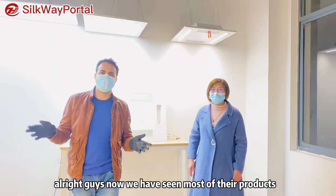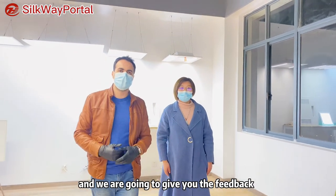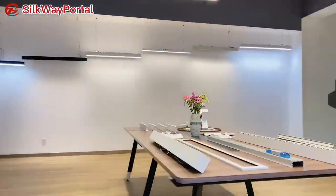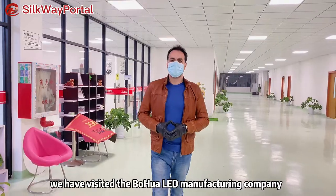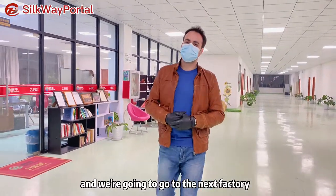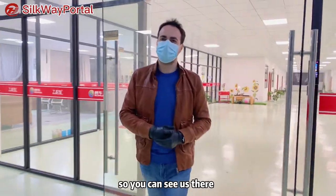Alright guys, now we have seen most of their products. If you want to see more products, please leave a comment below and we are going to give you feedback. Thank you very much, and see you soon. Together we have been with the Huohua Taoming LED Manufacturing Company. We are going to go to the next factory, so please follow us and subscribe to our channel. See you there.